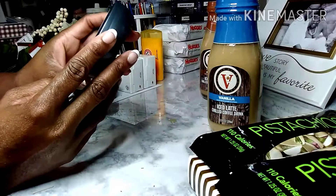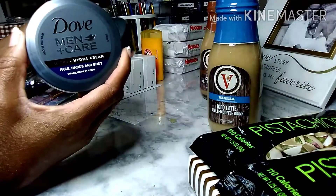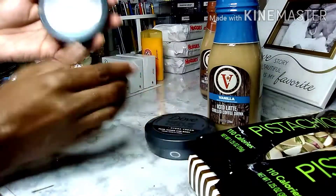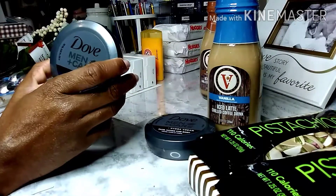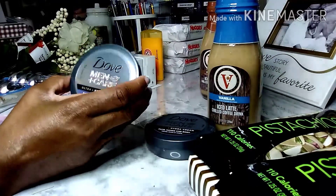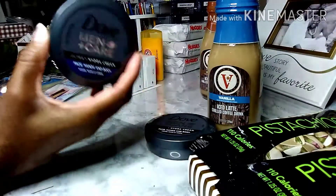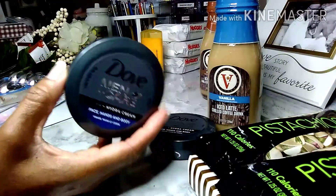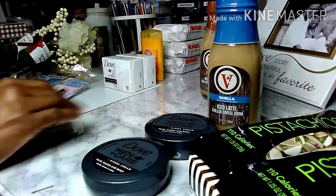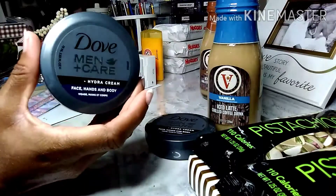Now for my beauty items — I picked up some more of this face, hands, and body cream for my husband. He loves this. Guys, if you get anything that is Dove this week, you get like 1,200 points on your Fetch Rewards. Remember what I said — I would separate these into two transactions so I could get the most points. We're just trying to save on this channel.